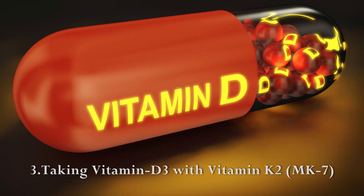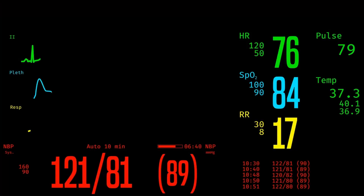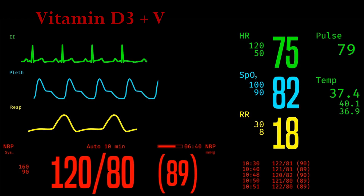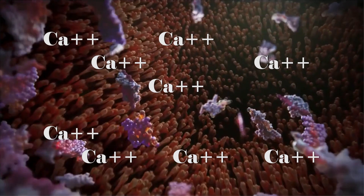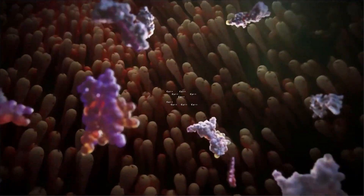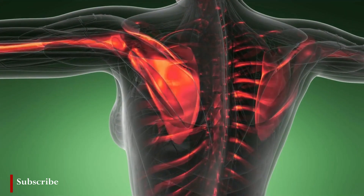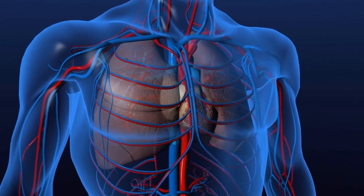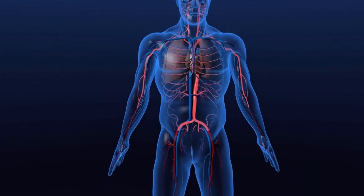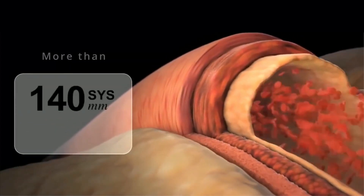Taking a combination of Vitamin D3 and Vitamin K2 helps to reduce blood pressure. Vitamin D3 helps the body absorb calcium, which is important for healthy bones, while Vitamin K2 helps to direct the calcium to the bones and away from the arteries and other soft tissues, where it can contribute to health problems such as high blood pressure.